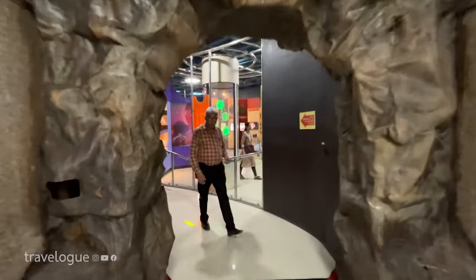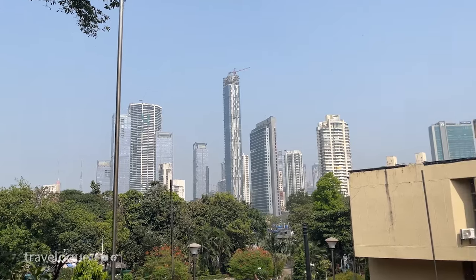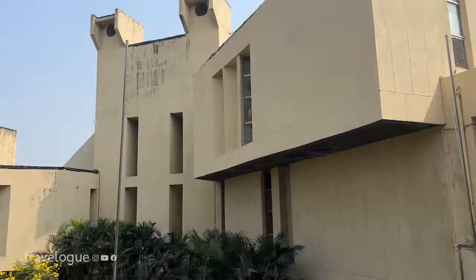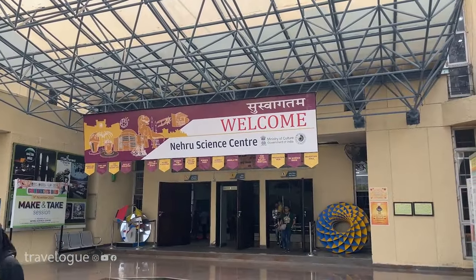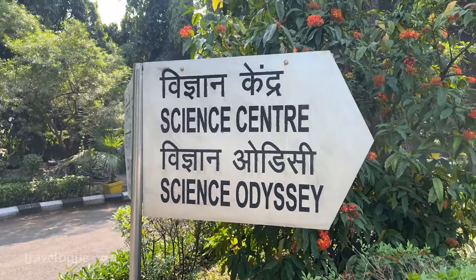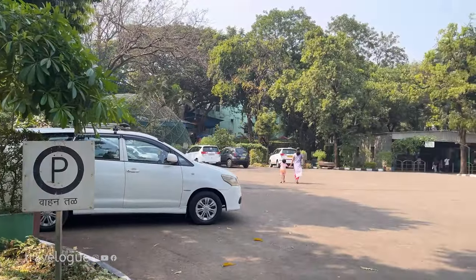Nehru Science Center is one of the largest interactive science centers in India. It is in Mumbai's Worli area, and the nearest stations are Mahalakshmi and Byculla. If you are by car, parking is also available.